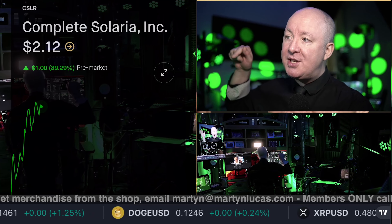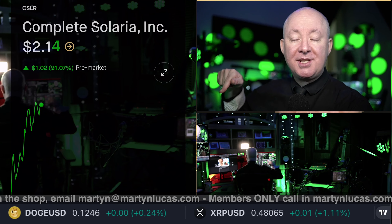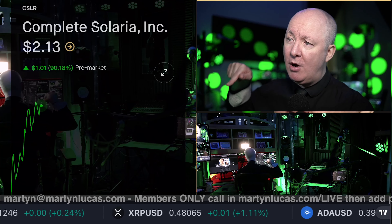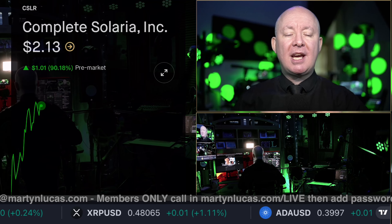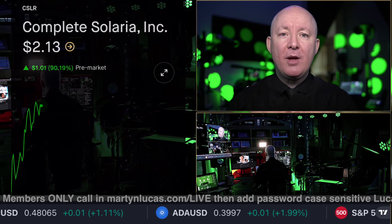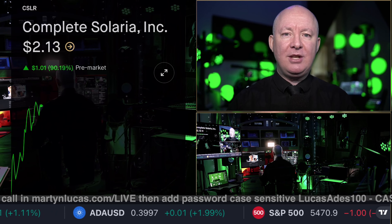Over here I'll put the full playlist. Down here I'll put my AlphaSpread playlist where I've done full technical and fundamental analysis on nearly 200 stocks — covering everything from Amazon all the way down to GameStop. Until next time, as always, take care of yourselves and each other.